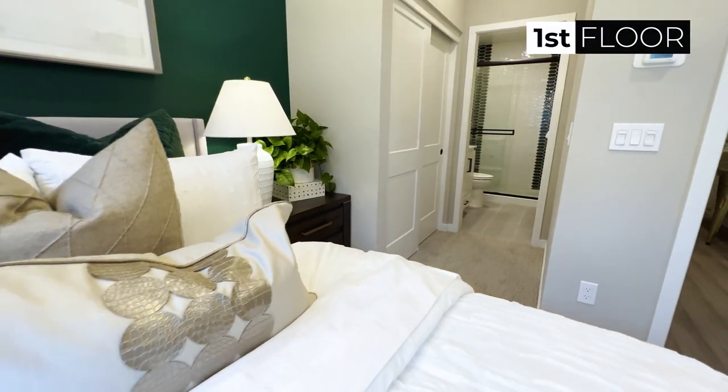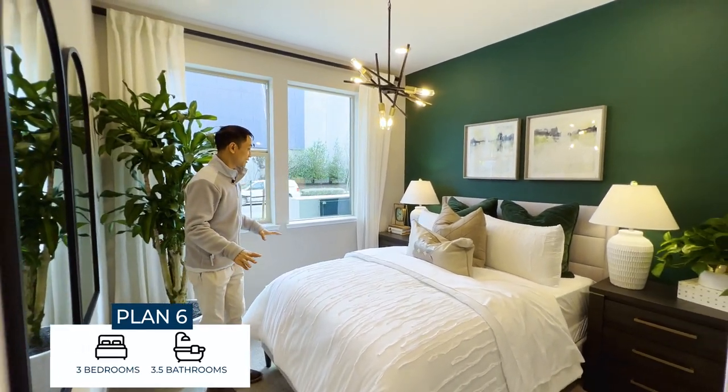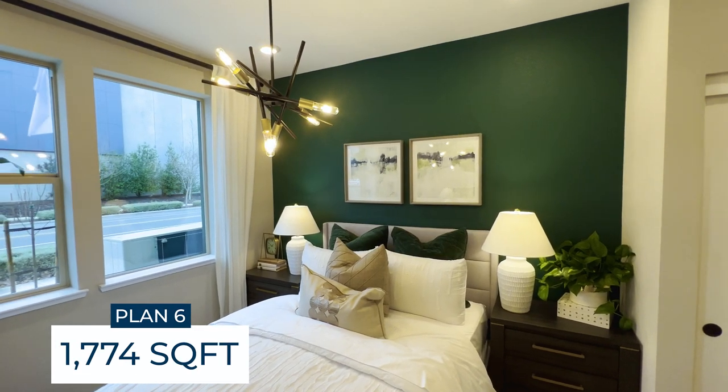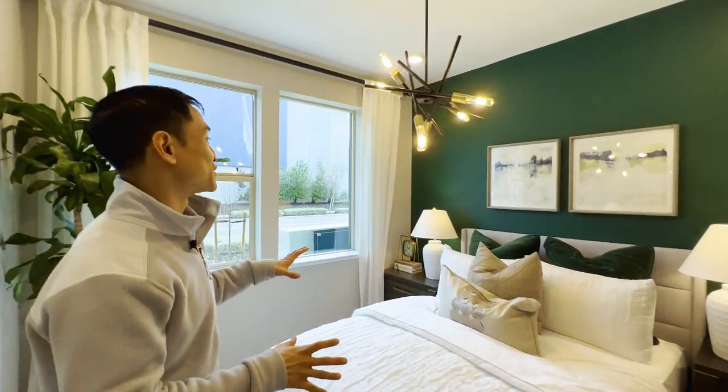We're on the first floor. This is going to be the first bedroom. Three bedrooms, three and a half bathrooms, 1,774 square feet — plan six. You can already see there's just a gorgeous color scheme in here.